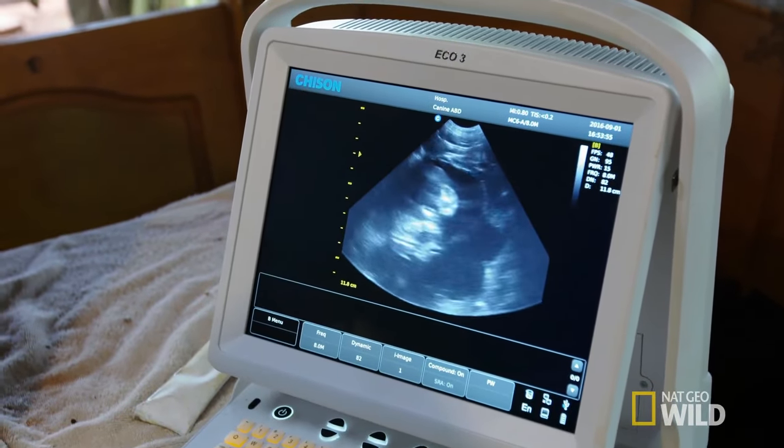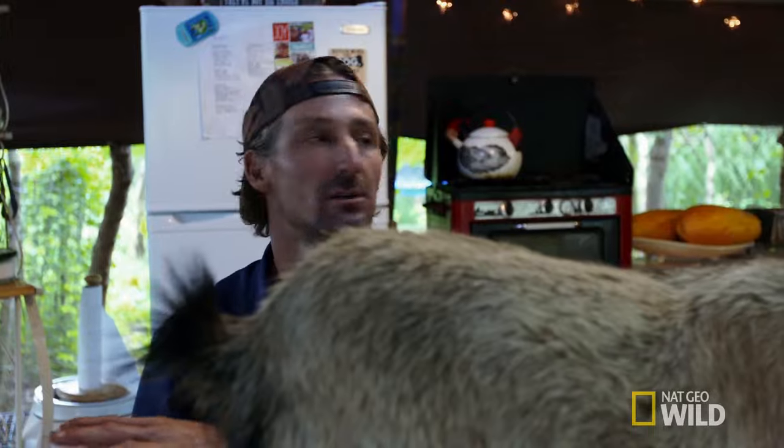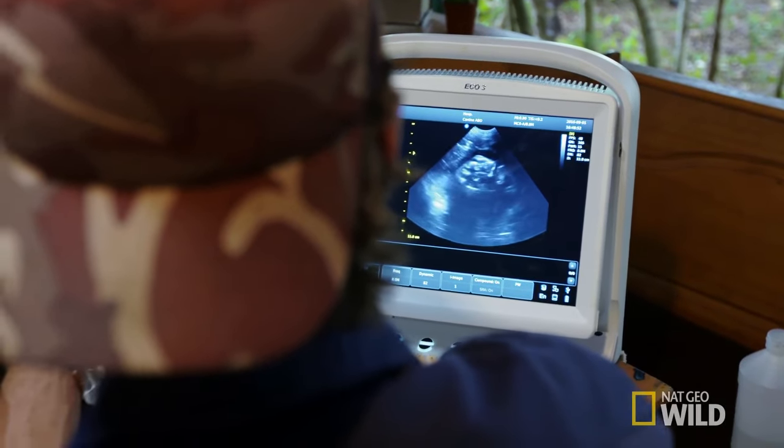What these ultrasounds do is they send out sound waves. So you can see the real bright white is bone. The gray scale is muscle and soft tissue. And then the black is either fluid or air. So you can totally see it.